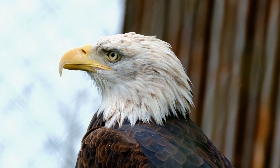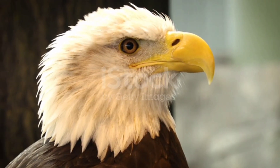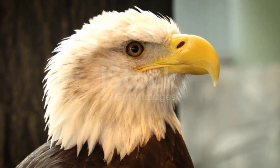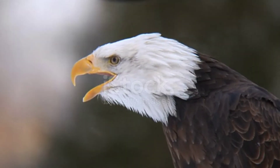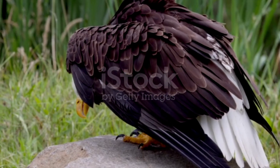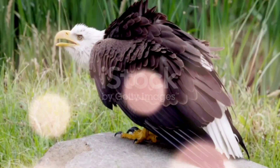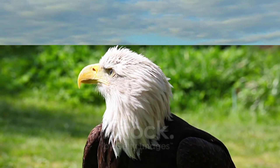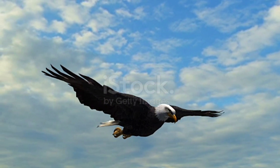Piercing Vision: Dive into the eagle's incredible eyesight, known for its exceptional acuity. Discuss the adaptations that grant them unparalleled visual clarity, such as large pupils, specialized retinas, and a high density of photoreceptor cells. Showcase simulations that illustrate how eagles perceive their surroundings, emphasizing their ability to spot prey from great distances.